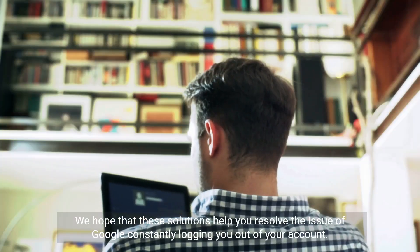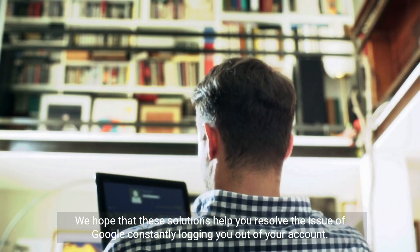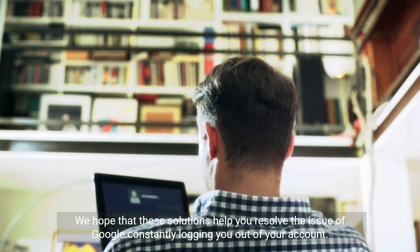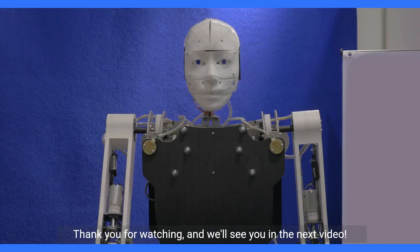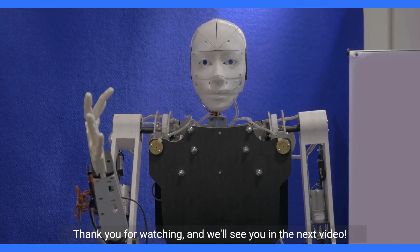We hope that these solutions help you resolve the issue of Google constantly logging you out of your account. If you found this video helpful, don't forget to give it a thumbs up and subscribe to our channel for more tech tips and tutorials. Thank you for watching, and we'll see you in the next video.